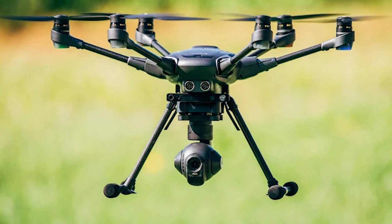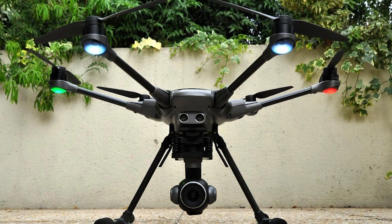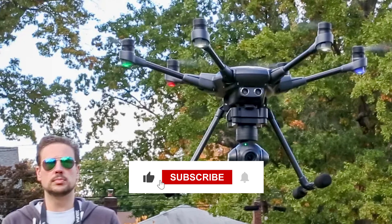which can record 4K video at 60 frames per second and 20 megapixel still images. As this sensor is bigger than those used in the majority of other drones, it can capture more light and create better quality photos and videos.